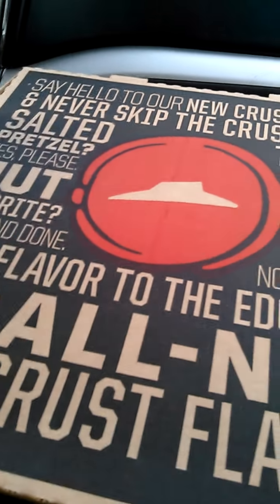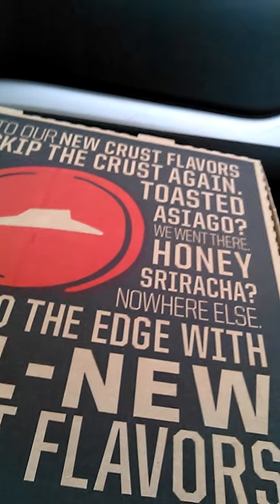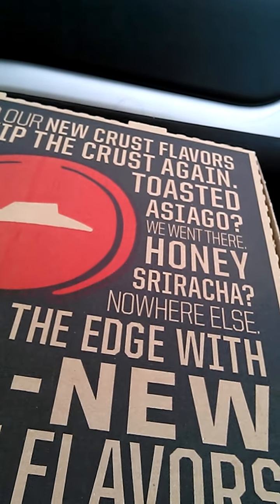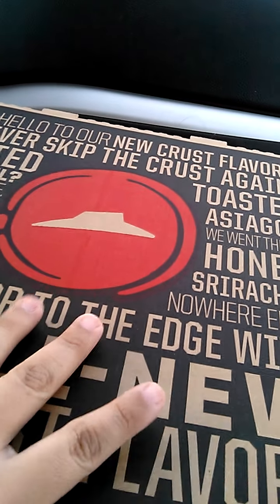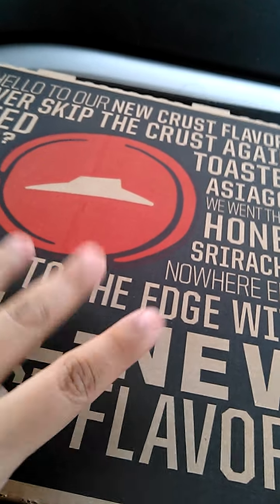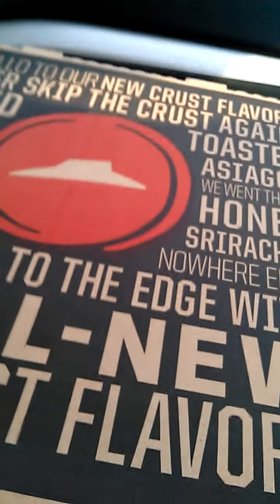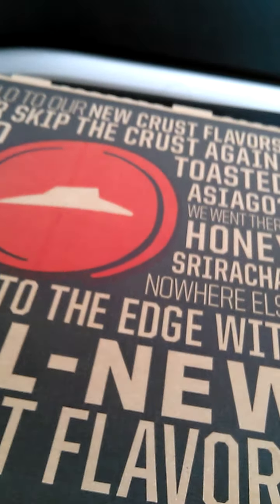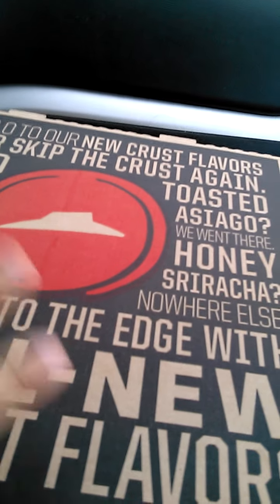Hey guys, Jeannie here. I want to show you what we picked up at Pizza Hut — it's actually my brother's birthday, so we wanted to celebrate with some pizza. If you sign up for Hut Lovers with your email at PizzaHut.com, they send you coupon codes, coupon offers, and promotions.